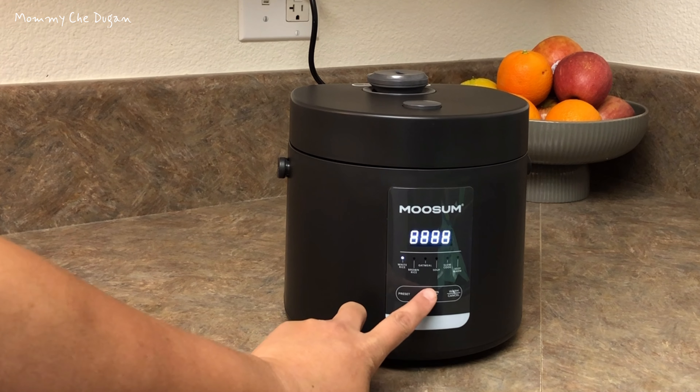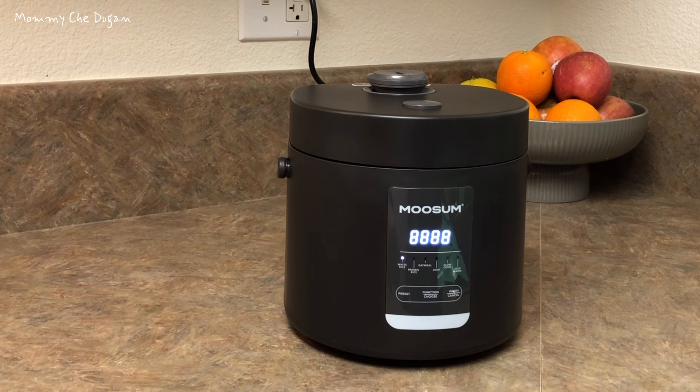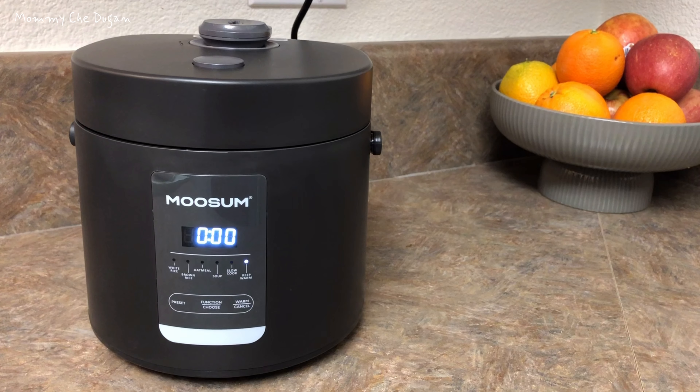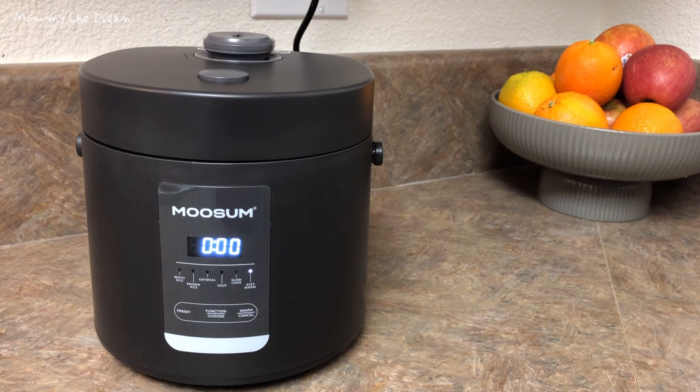This rice cooker is equipped with five cooking modes including white rice, brown rice, oatmeal, soup, and slow cook. After cooking, the rice cooker automatically switches to the keep warm mode, keeping your food warm for up to 12 hours, allowing you to enjoy warm meals anytime.